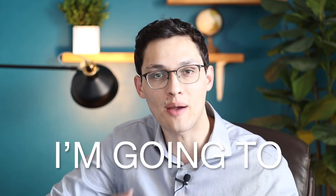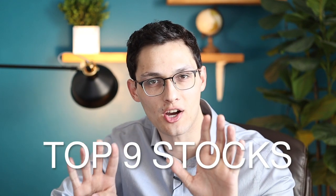Hey everyone, FinTech here, and in this video I'm going to go over my top nine stocks to invest in right now. These high growth positions are all stocks that I own and they represent the companies that I think have the best chance of returning a very positive return going forward.